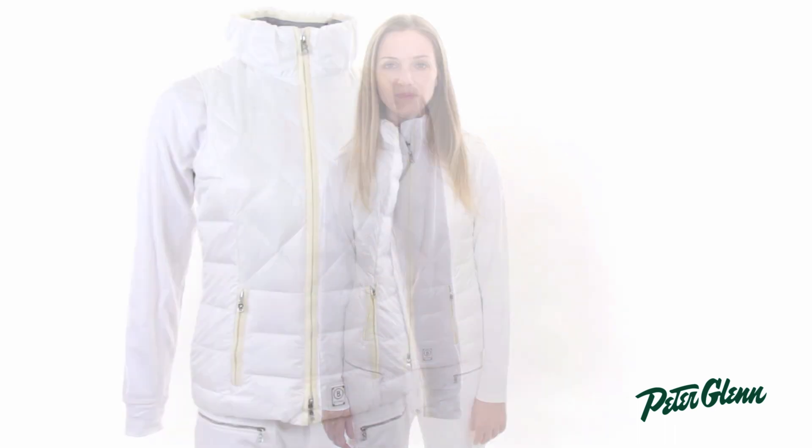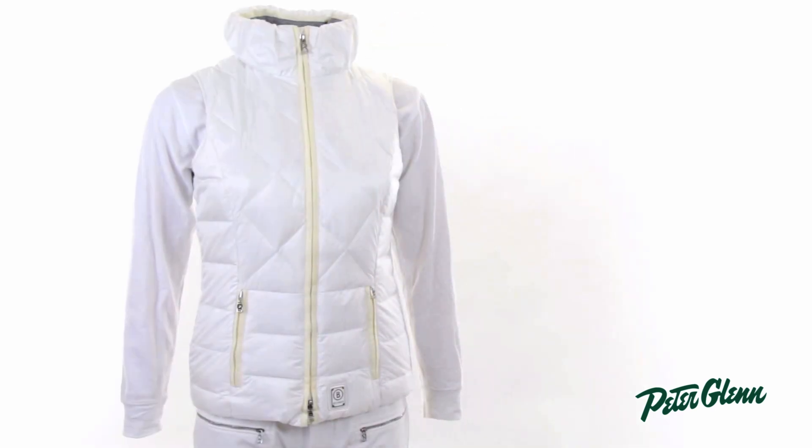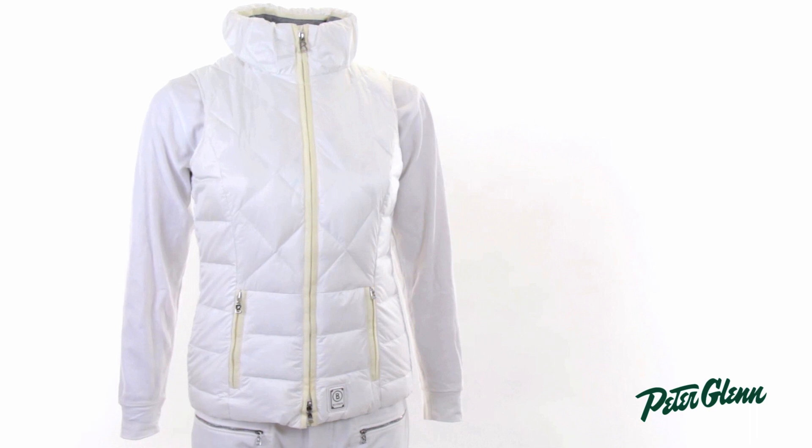Hi, I'm Laura from PeterGlenn.com and I'm wearing the Bogner Mora D Vest for women. This is a down-filled vest with 650 fill down in it, so it's extremely warm.